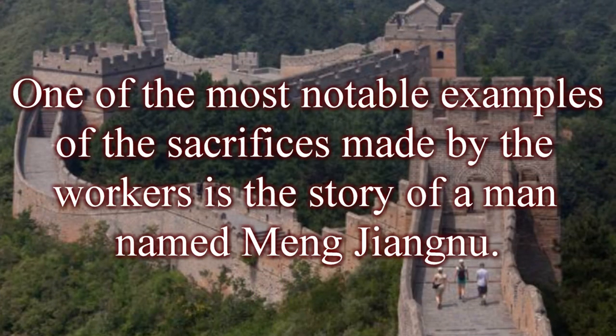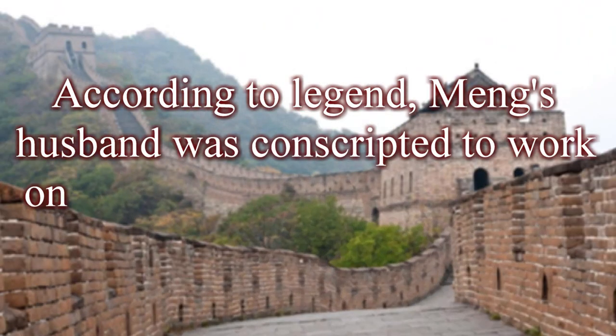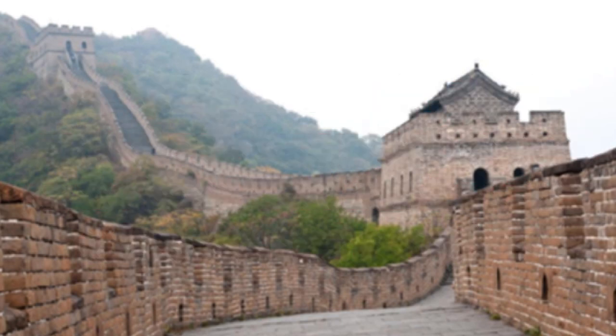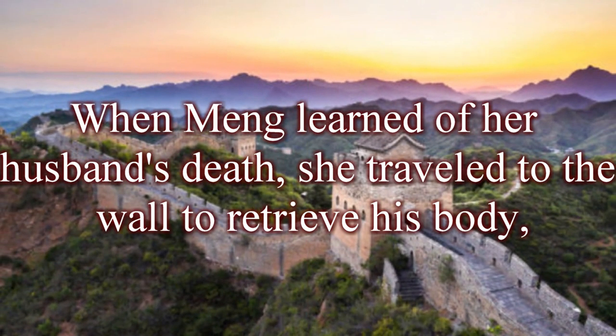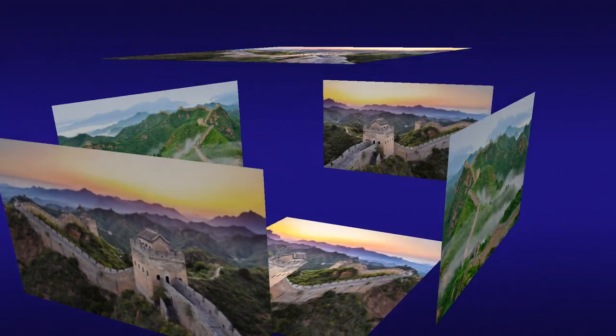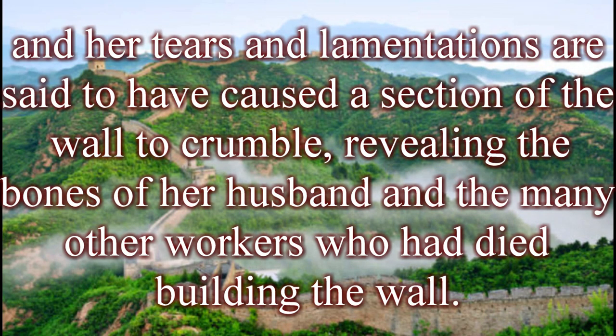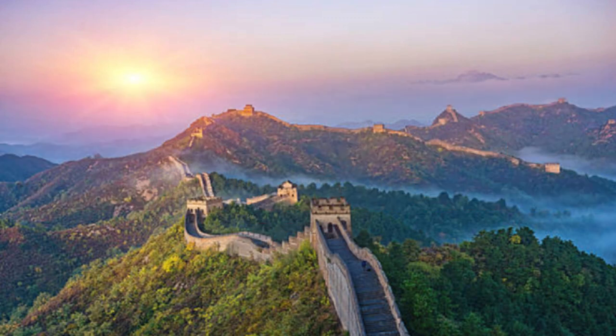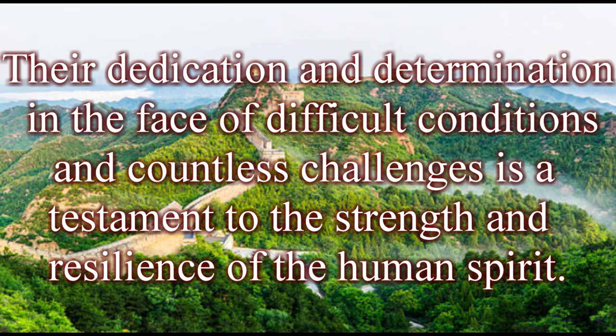One of the most notable examples of worker sacrifice is the story of Meng Jiangnu. According to legend, Meng's husband was conscripted to work on the Great Wall and died from exhaustion and starvation. When Meng learned of her husband's death, she traveled to the wall to retrieve his body, and her tears and lamentations are said to have caused a section of the wall to crumble, revealing the bones of her husband and other workers who had died building the wall. This story illustrates the sacrifices made by the workers, whose dedication and determination is a testament to the strength and resilience of the human spirit.